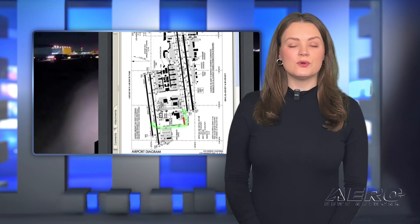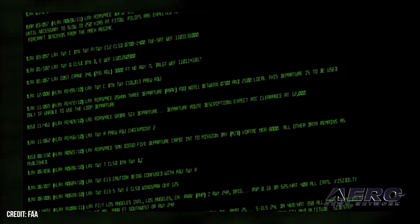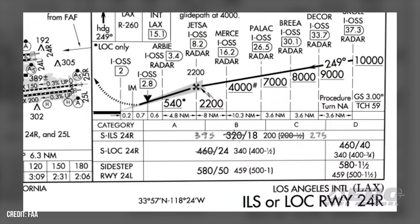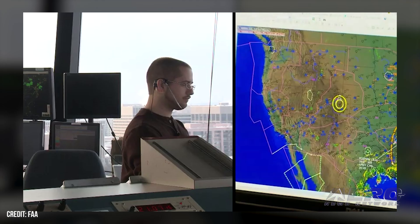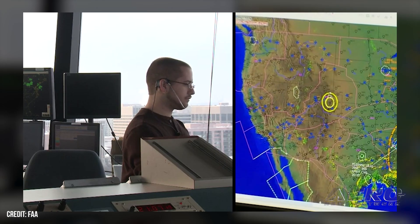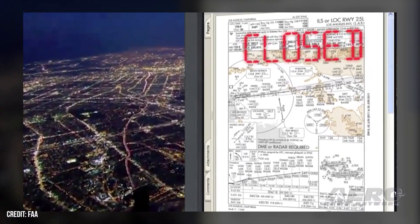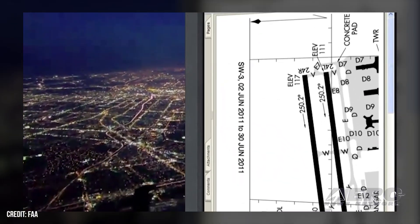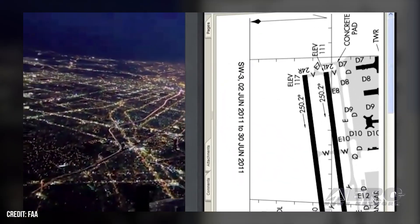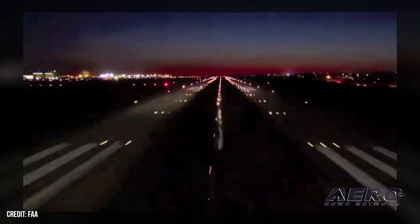NOTAM System Restored After Temporary Outage. The NOTAM system returned to working status at 11:00 a.m. on February 2 after a several-hour outage. Though officials said there was minimal disruption to operations, the event hopefully gives the FAA a little extra motivation to modernize the system. The primary NOTAM system failed late on February 1. While this does not directly affect flight operations, NOTAMs are critical to inform crews of any potential hazards, including procedure changes, lighting outages, or special events nearby.